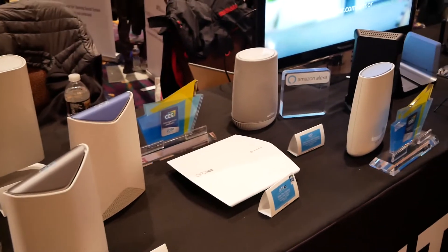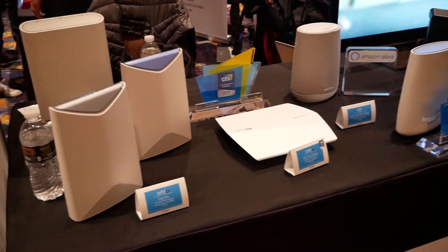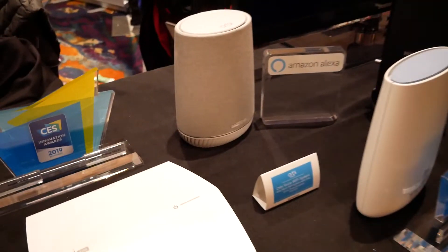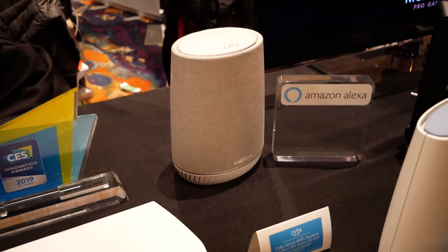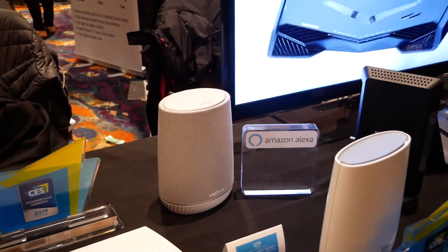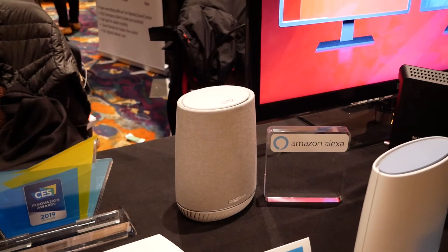Here at the Netgear table at Pepcom, the night before CES, showing off their Orbi devices. They've got some really innovative stuff here. The Orbi Voice has an Amazon Alexa speaker built in, with audio by Harman Kardon. That's going to be $430 with a base station router, which actually functions as just a satellite node in terms of the networking component.